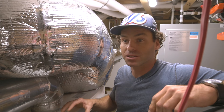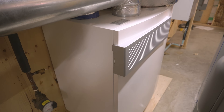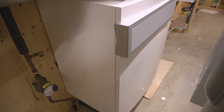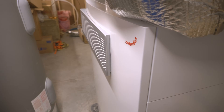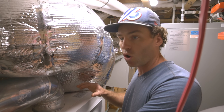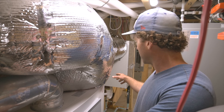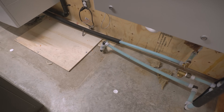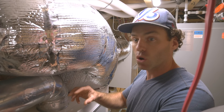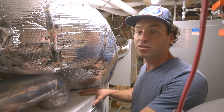Right now we're in the mechanical room of the house — here we have the lungs of the passive house. This delivers fresh air to all the living spaces and evacuates all the stale air from the kitchens and bathrooms. It works continuously, so you're always getting fresh air and it never goes into recirculation mode. The incoming air is preheated by a geothermal ground loop, which tempers the incoming cold air in winter and cools it down in summer, making this machine work even more efficiently.